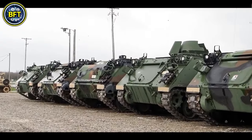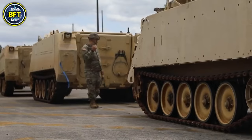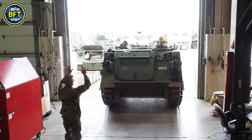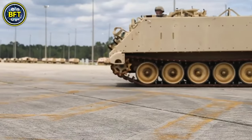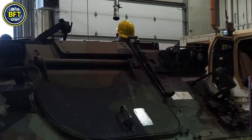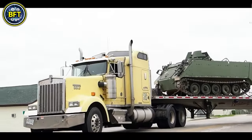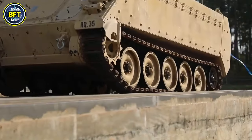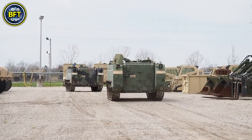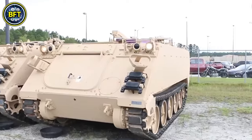Number 7: M113. The M113 is a fully tracked armored personnel carrier developed by FMC Corporation, first introduced to the U.S. Army in 1961 to replace the M59 APC. It made its combat debut in 1962 during the Vietnam War, where it became one of the most widely used armored vehicles by U.S. forces. The M113 was the first combat vehicle to feature an aluminum hull. Though largely replaced in front-line roles by the M2 and M3 Bradley vehicles, the M113 remains in use in support roles such as armored ambulances, mortar carriers, and command vehicles.